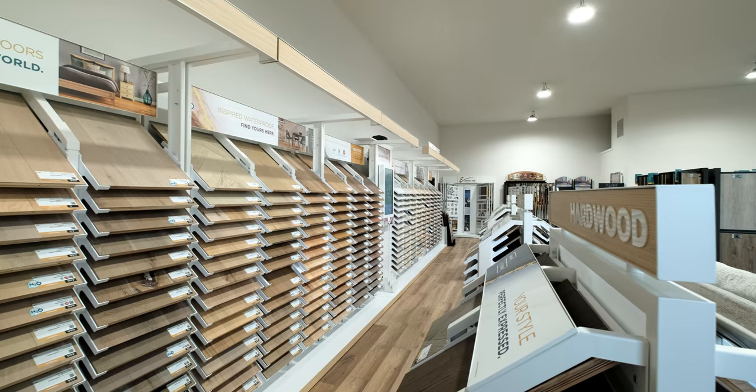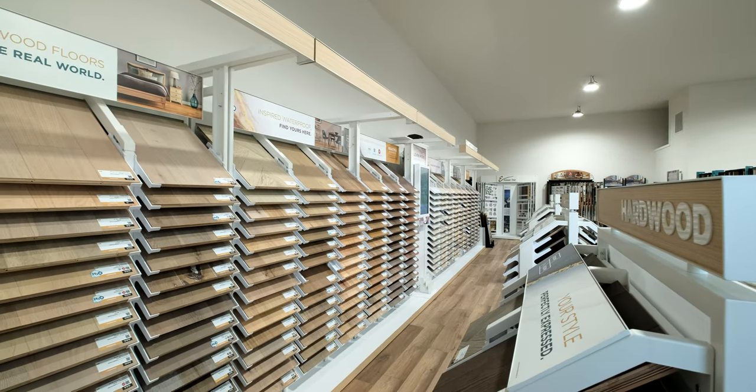This is an invitation to come down to our showroom, explore our extensive collection of flooring samples, feel the textures, and see the colors up close for an experience that makes choosing the perfect floor easy and enjoyable.